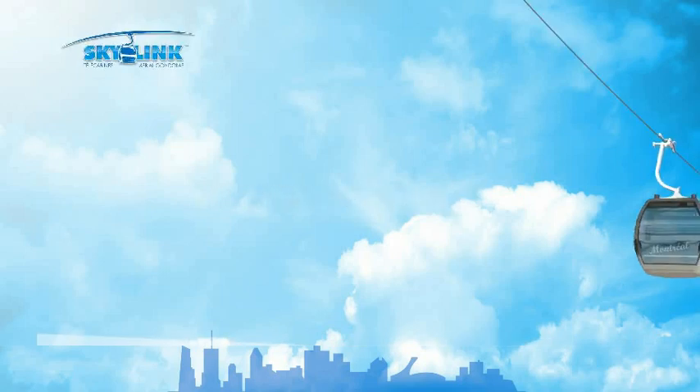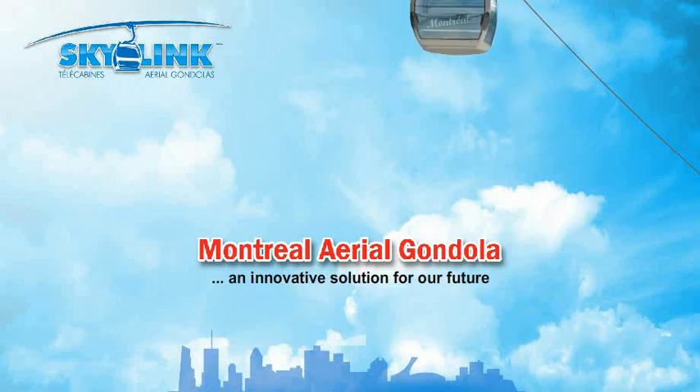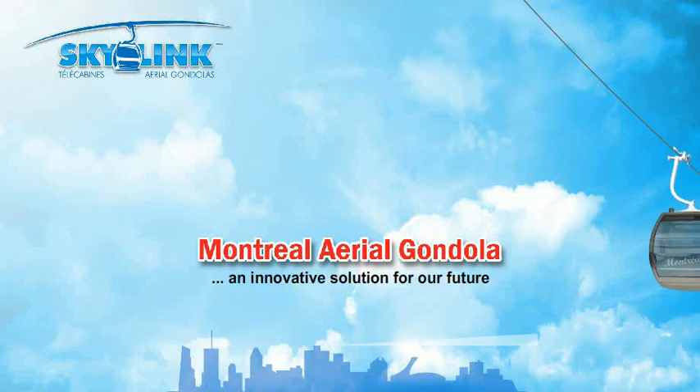Imagine revitalizing Montreal's tourism industry. Imagine a new and exciting one hundred million dollar world-class attraction. Imagine unprecedented views of our city. Imagine a convenient, environmentally friendly travel alternative. Imagine the Montreal Aerial Gondola — an innovative solution for our future.